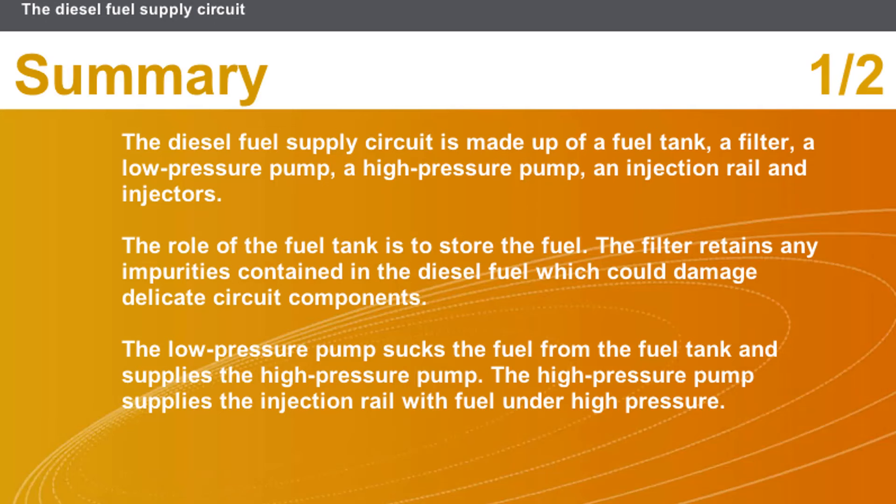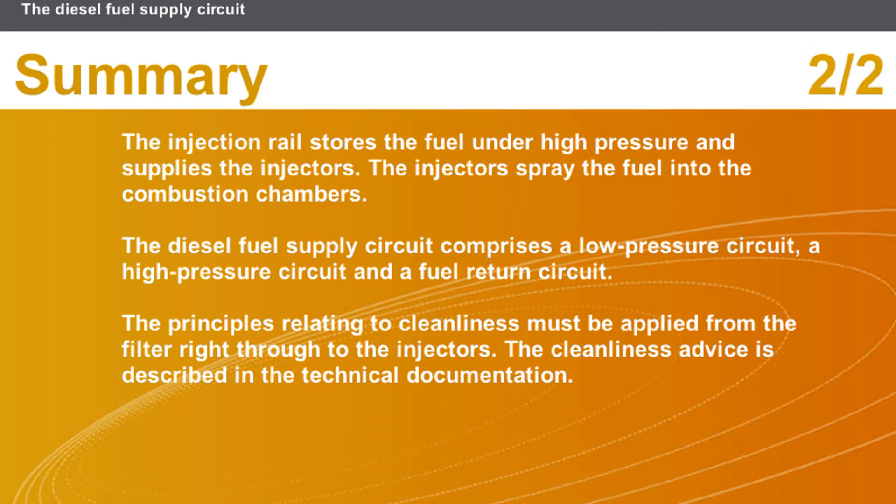In this section we covered the following points: the diesel fuel supply circuit is made up of a fuel tank, a filter, a low-pressure pump, a high-pressure pump, an injection rail, and injectors. The diesel fuel supply circuit comprises a low-pressure circuit, a high-pressure circuit, and a fuel return circuit. The principles relating to cleanliness must be applied from the filter right through to the injectors; the cleanliness advice is described in the technical documentation.